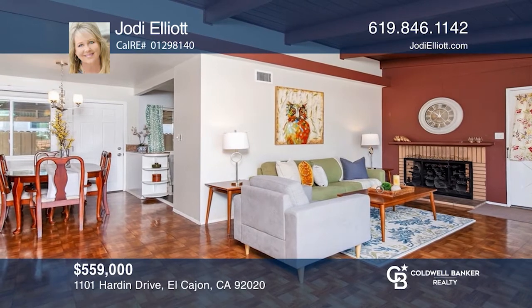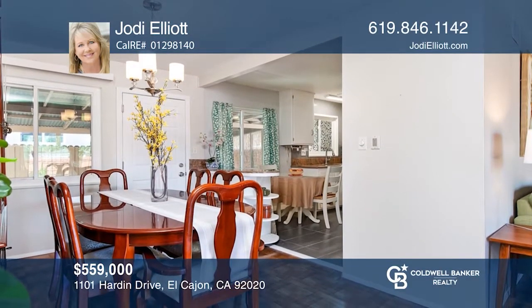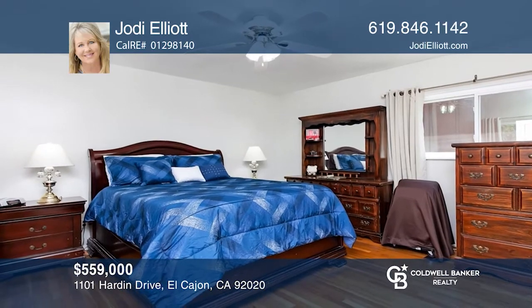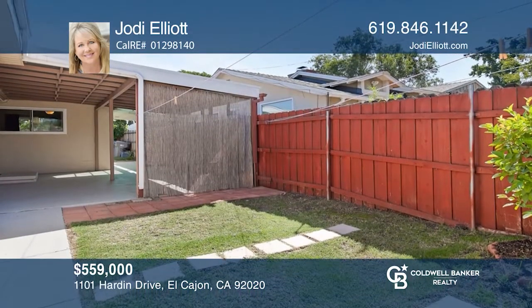Welcome to this three-bedroom, two-bath charmer. Upon entering, you'll find a cozy living room with a fireplace and huge sliding glass doors that lead to an enclosed patio area. The home offers recently remodeled kitchen and baths and a large family room. Call Jody Elliott to learn more.